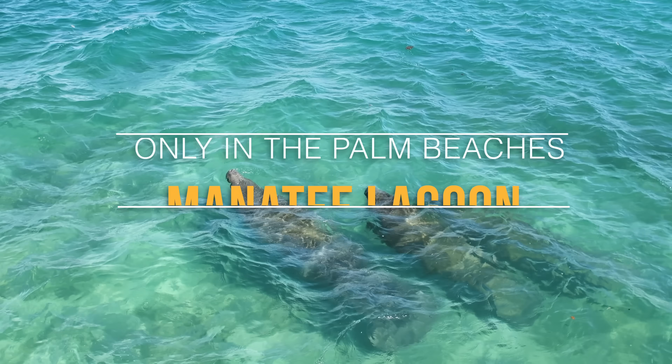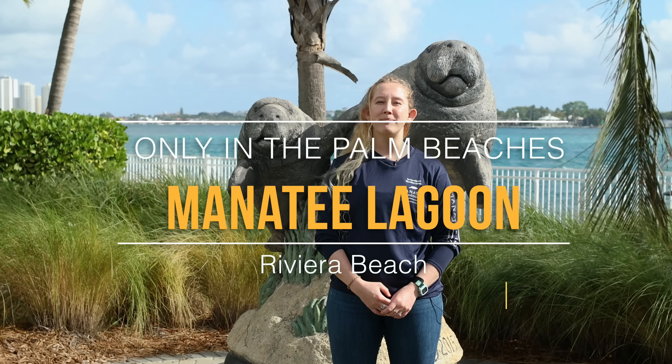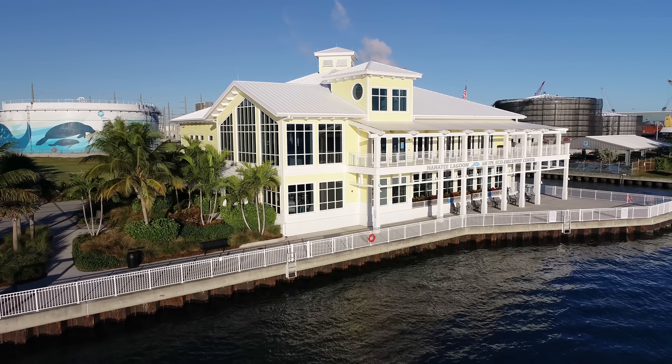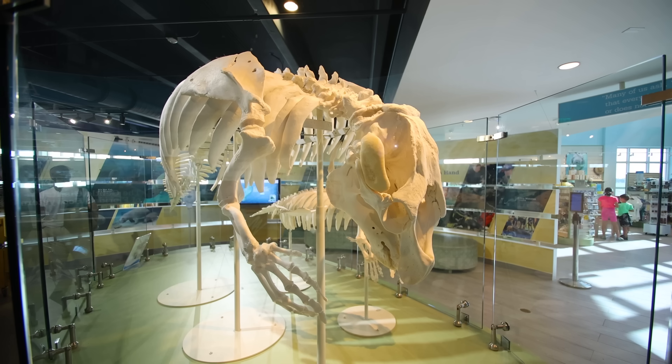Welcome to Manatee Lagoon, an FPL Eco Discovery Center. My name is Rachel Shanker and I'm the Conservation Liaison and Educator here. My job is to run our educational programs, outreach, and other initiatives.